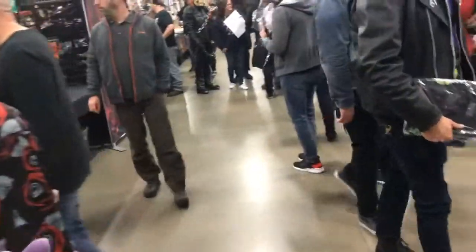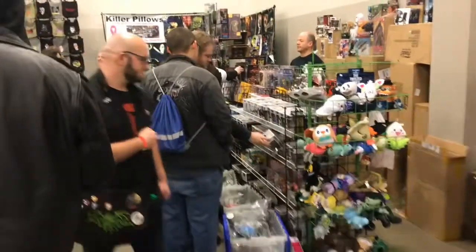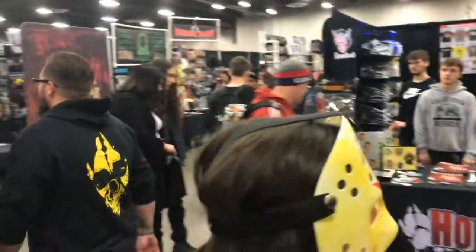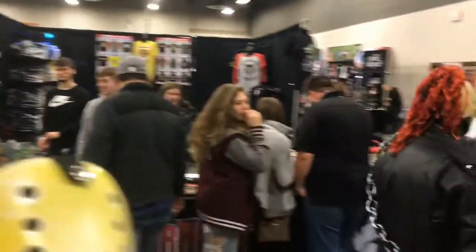We're at the 2019 March Horror Hound Convention in Cincinnati. We've got Mock Time Toys over here, killer pillows, t-shirts, Five Nights at Freddy's toys, Horror Hound merchandise — just about anything you can dream of. We've already been through the vendor room once. This is our second scoop. Let's see what we can find.